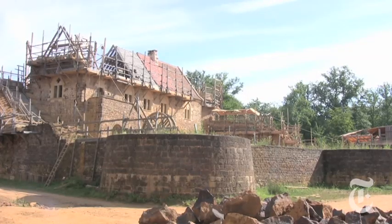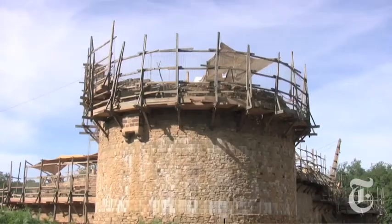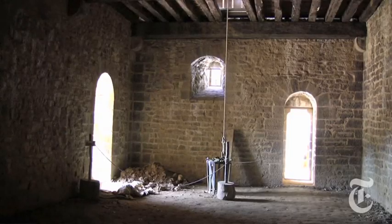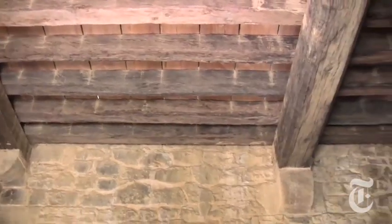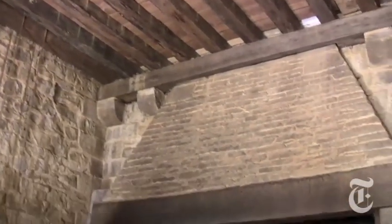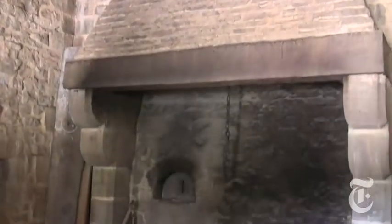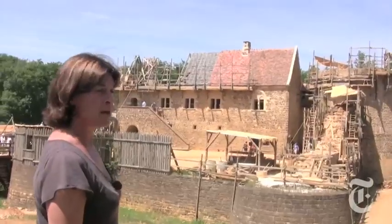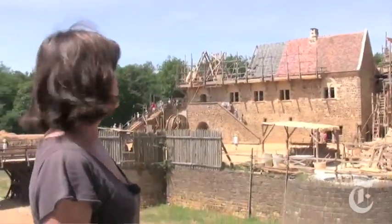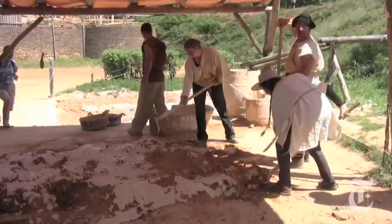The castle, called Guédelon, is hidden away in a corner of France's Burgundy region. Begun in 1997, the decades-long construction process itself is as important as the final result. It's to construct a 21st-century castle to understand how people worked in the Middle Ages, and it's become a fabulous human adventure — with a team of stone carvers, masons, carpenters, and quarry workers transforming these stones into a magnificent castle.